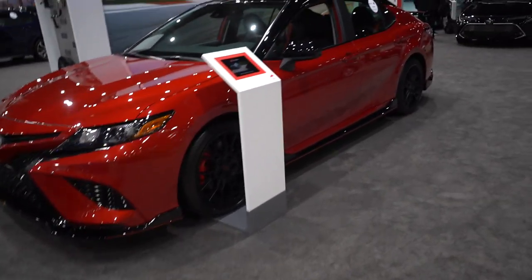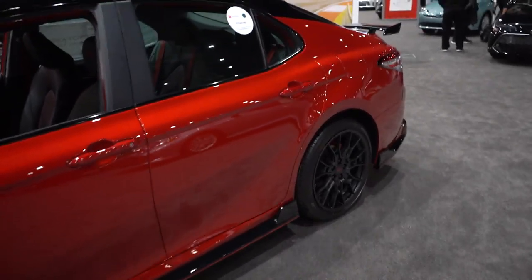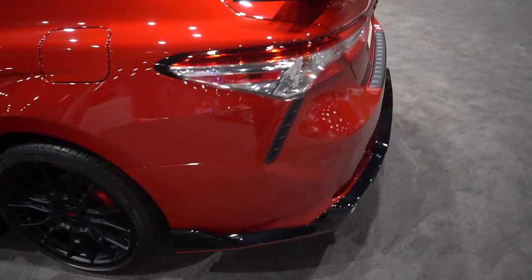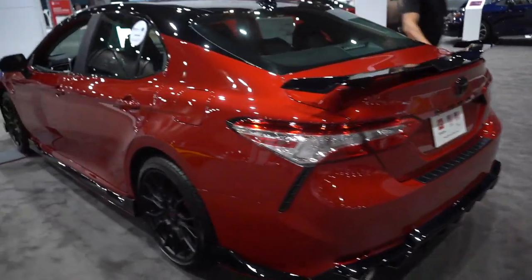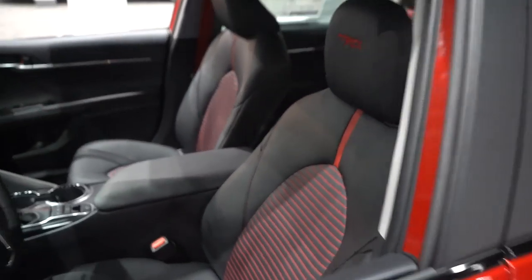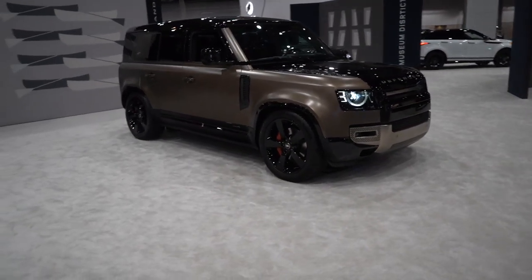Toyota is killing the game - check out this performance TRD Camry. This thing looks good, the wheels are sick straight from the factory. It's got a wing, a body kit, black roof. The interior is pretty nice too. Toyota making money moves.